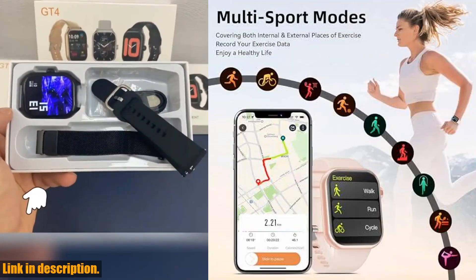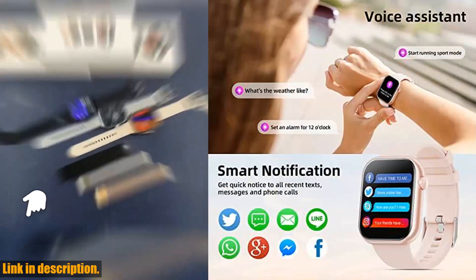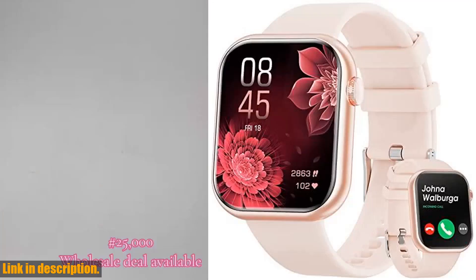With multiple sports modes including walking, running, cycling, and more, this smartwatch is designed to help you track and record your exercise data to make your workouts more effective.